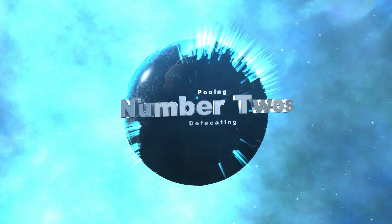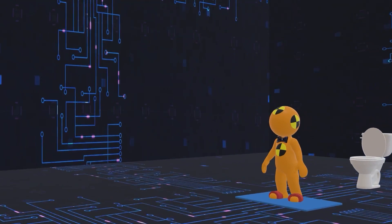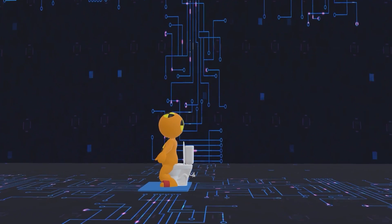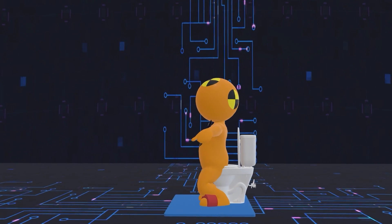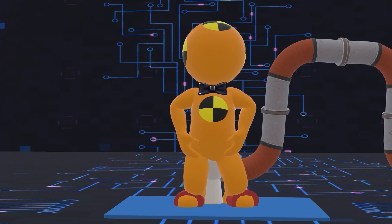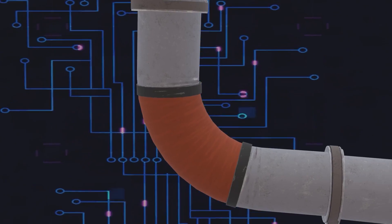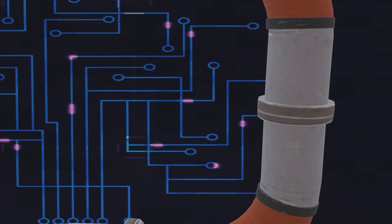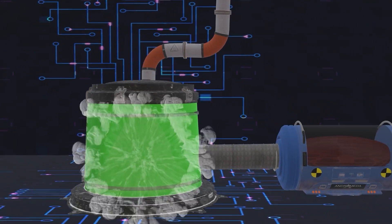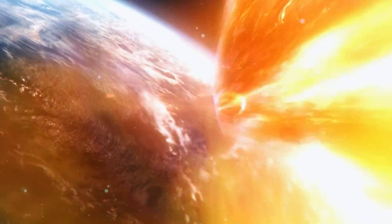And for number twos — that's a poo — you secure yourself over a small opening on the toilet with footholds. A flowing airstream in the toilet sucks the waste away just like a vacuum cleaner, stopping any escaping poo from floating around the space station. The waste is held in a storage tank and freeze-dried, killing bacteria. This odor-free, non-toxic poo is sent out in a container and burns up on re-entry to Earth's atmosphere.